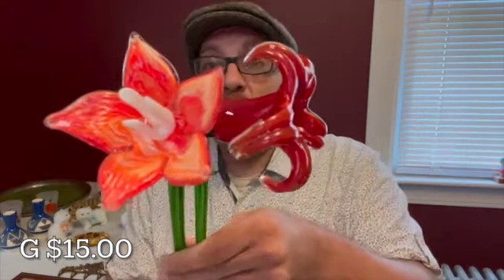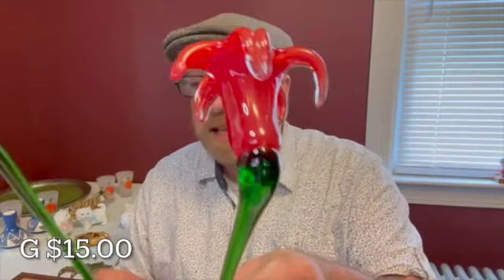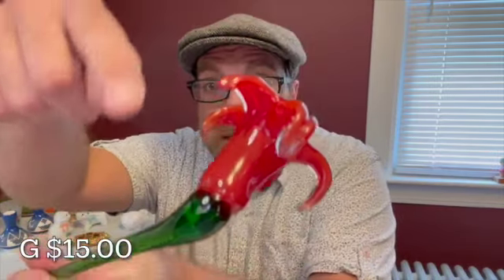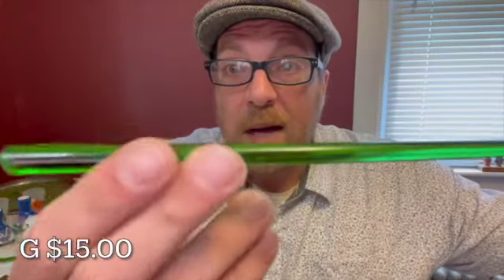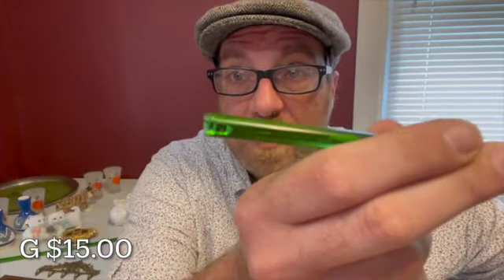Letter G for $15 — I have two hand-blown glass flowers. You'll get both for $15. They are 19 and a half inches in length. It would look great in a vase. This red one does have one flaw — this petal is broken and doesn't curve all the way like the others. The red flower on the stem also has some chipping to the stem, but you'll get both flowers for $15, letter G.